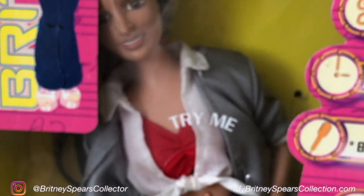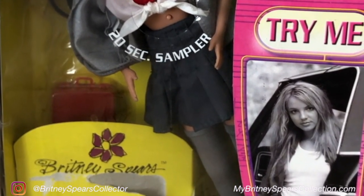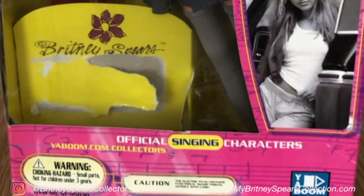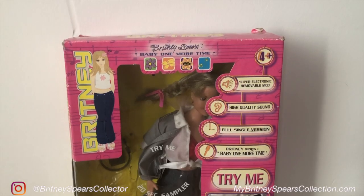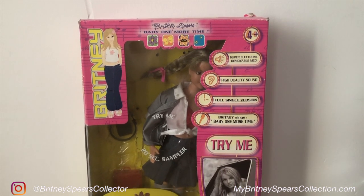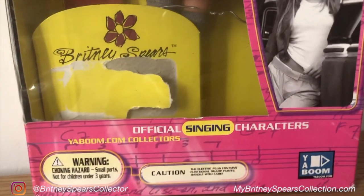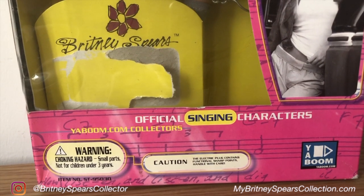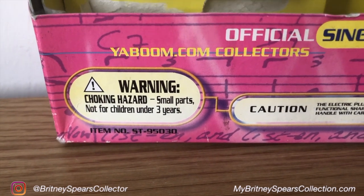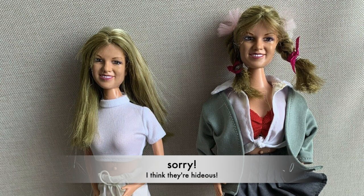I'm just going to show you the outside of the packet again. Unfortunately I opened it — I didn't play with it but I did open it and I didn't think at the time to keep it pristine. I should have done, but this is why I keep some of my items pristine now. Did you know there is an original prototype doll out there with a really strange face? Britney said it looked like a bulldog chewing a wasp. I've seen it on eBay — it goes for about $60 and it really is not pretty at all. It doesn't look like this one.